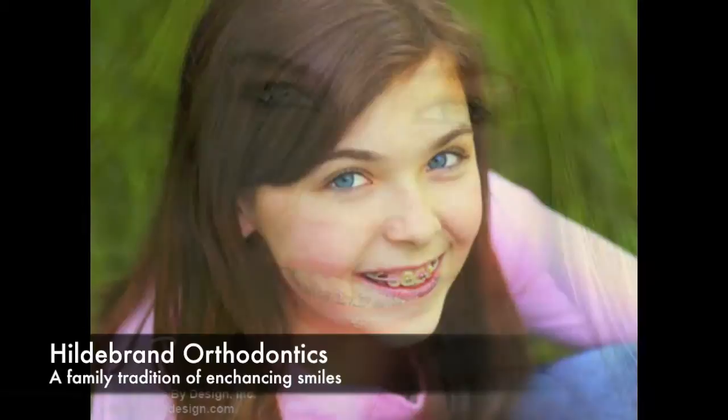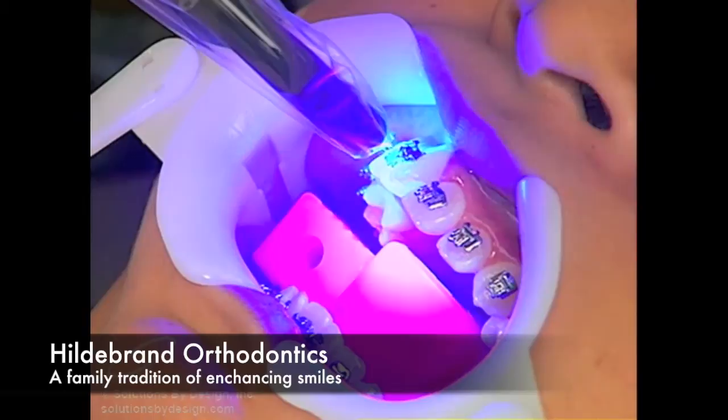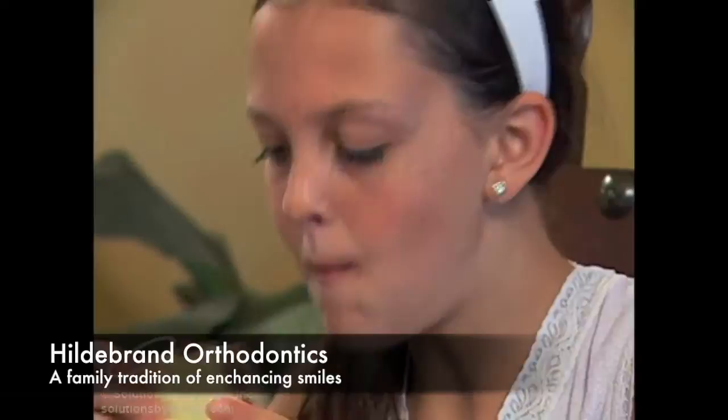Congratulations on the first steps to a beautiful smile. As discussed in the office, there are a few directions that you should follow to make the first days in braces successful and comfortable. The adhesive used for attaching the braces to your teeth cures rapidly initially, but takes 24 hours to completely cure. You can eat anytime after leaving our office; however, we ask that you be mindful of the suggested list of foods that may be harmful to the braces. Until you become accustomed to eating with your new braces, you may find it beneficial to follow a diet consisting of soft foods.